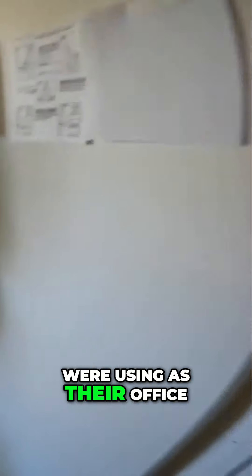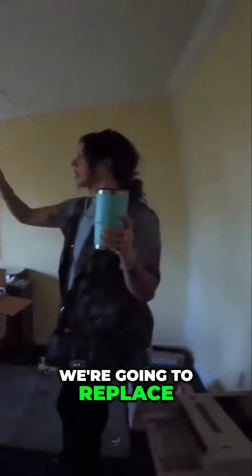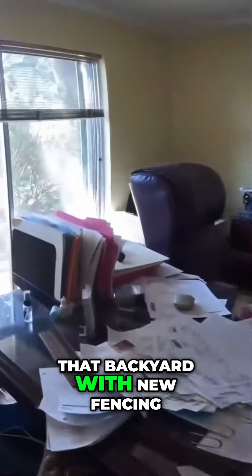And this is another guest bedroom, which they were using as their office. This bedroom has the sliding doors. We're going to replace the sliding doors because we're going to enclose that backyard with new fencing.